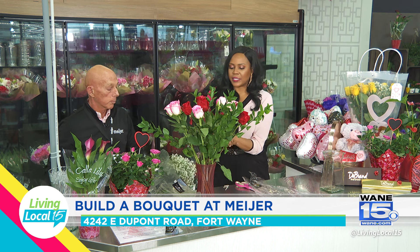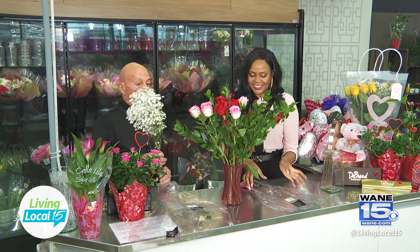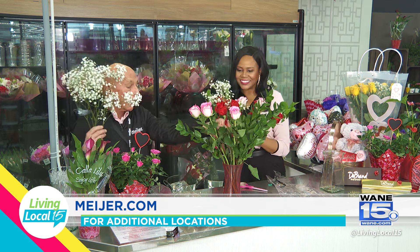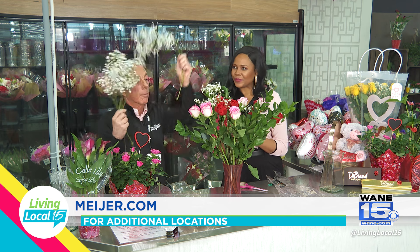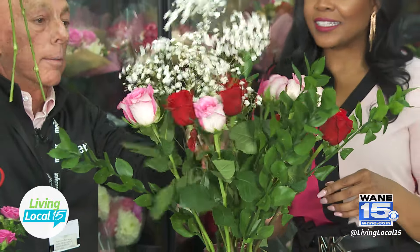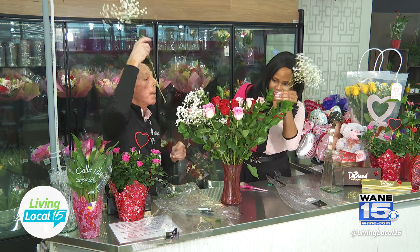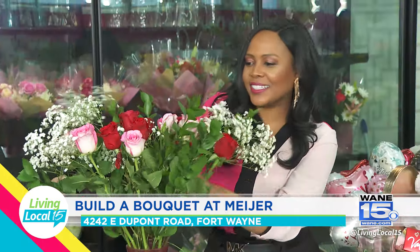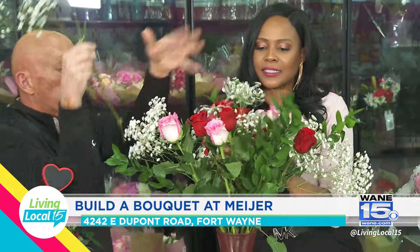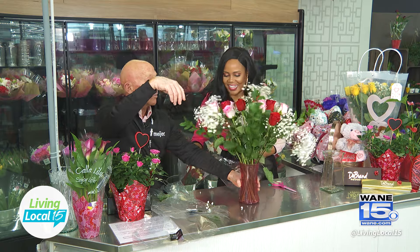When people do cut the stem, does that allow them to really adjust the tightness and the amount of flowers? It could, absolutely. And then some baby's breath — you could even cut that a little bit if you wanted some a little lower. You can put maybe a couple down on that side. That's looking good! Bring some up in the middle. Perfect.